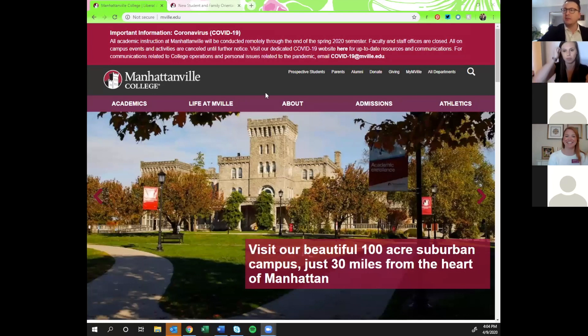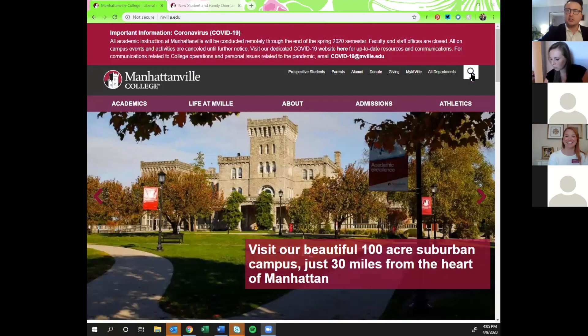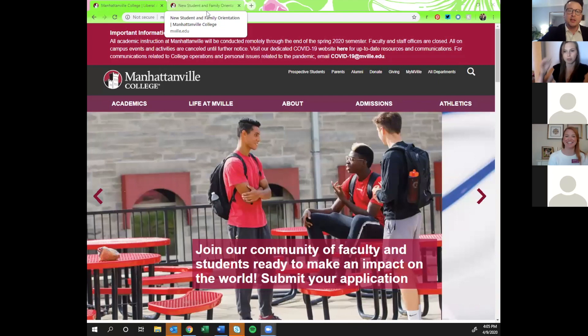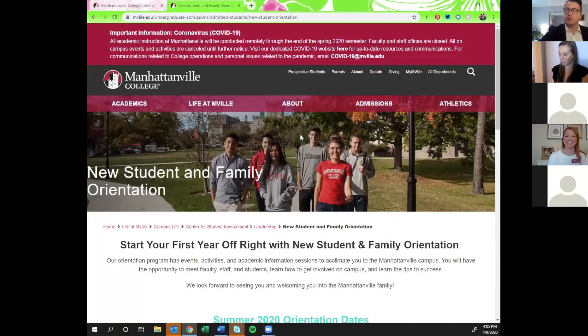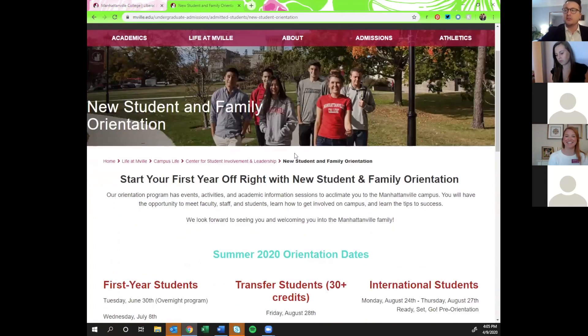Everyone should be able to see the main Manhattanville website. If you go to the Manhattanville website and click on the spyglass to search, type in 'new student and family orientation' — the first link that pulls up is what you want to click on. It will bring you to this page, which is your hub as a new student: your checklist of things to take care of before the start of the semester.